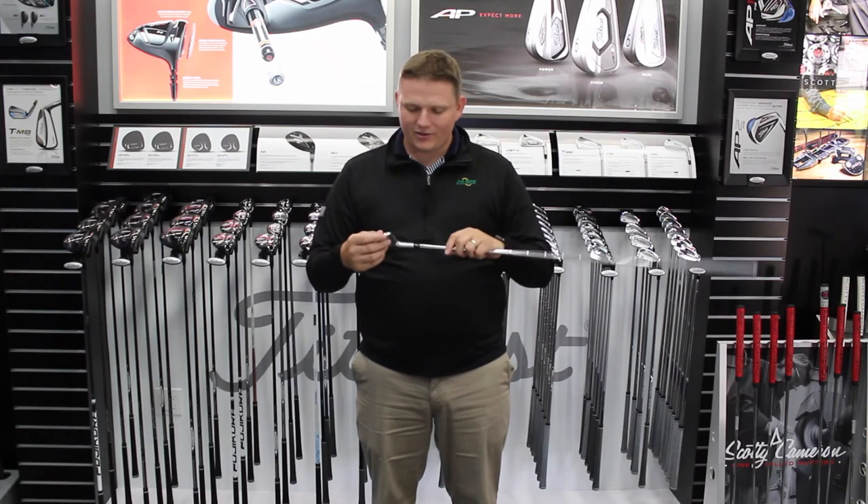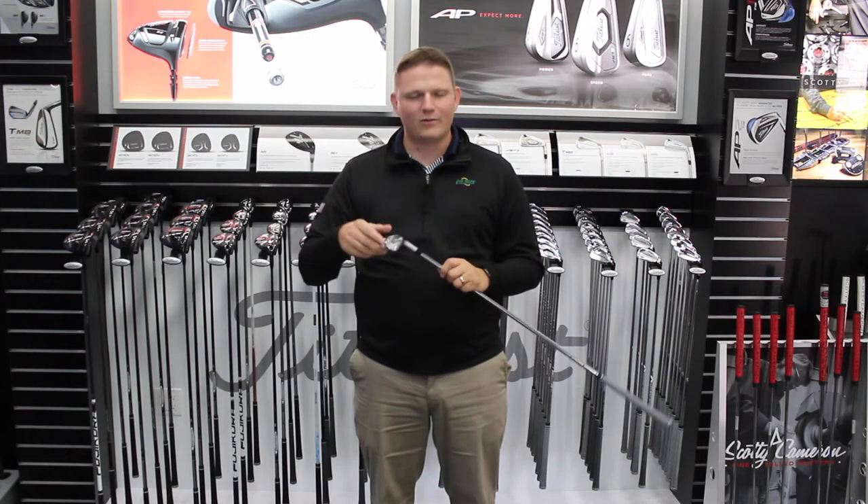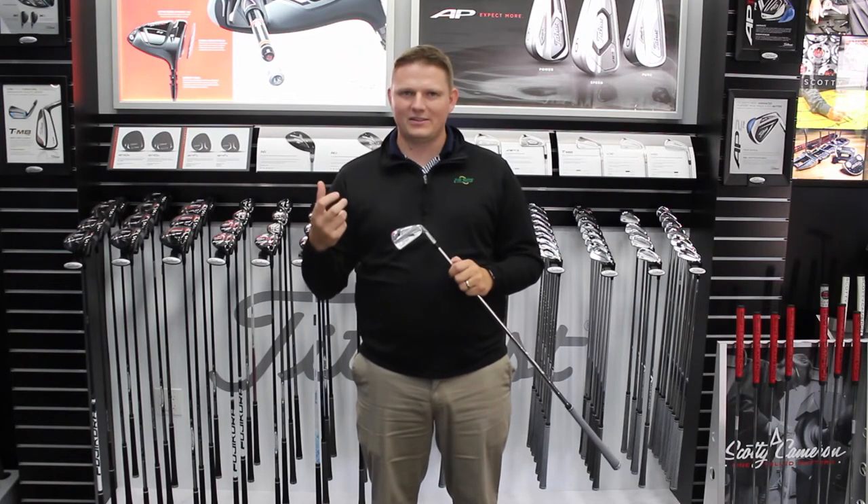Again, very traditional thin top line, less offset, which people have come to expect from the AP2.